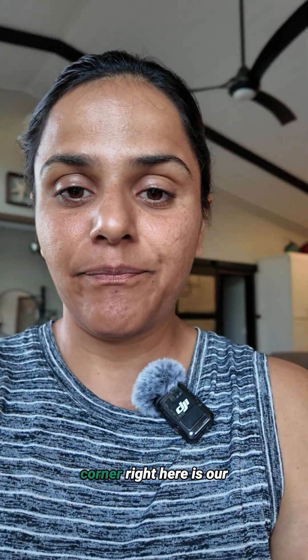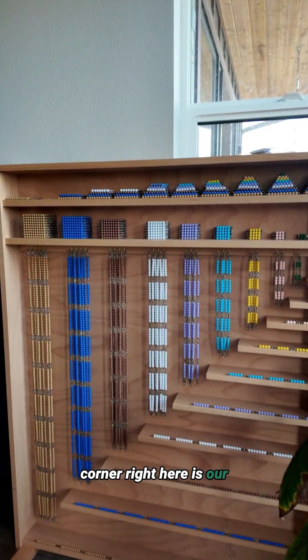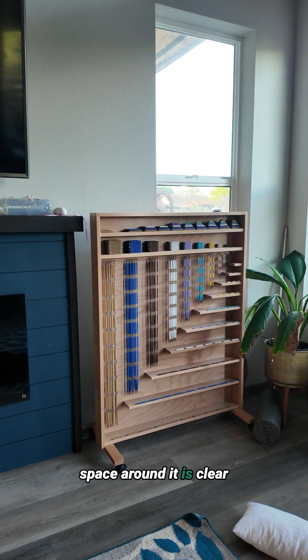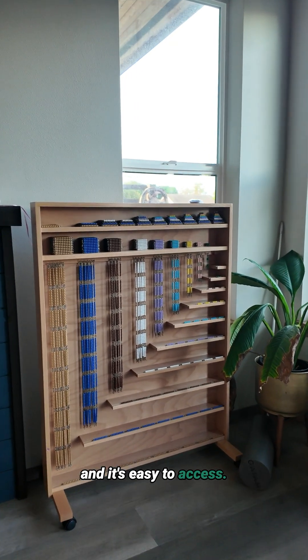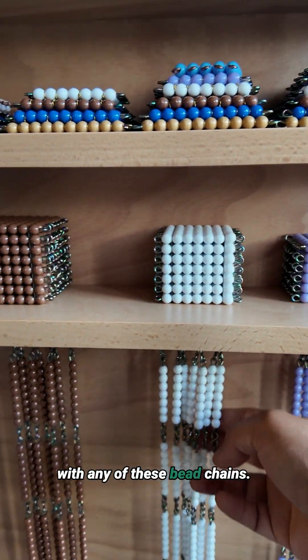Let's start with this corner. Right here is our Montessori bead cabinet. I have made sure that the space around it is clear and it's easy to access — just walk up to it and interact with any of these bead chains.